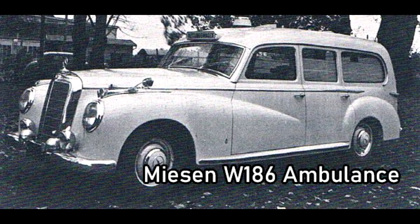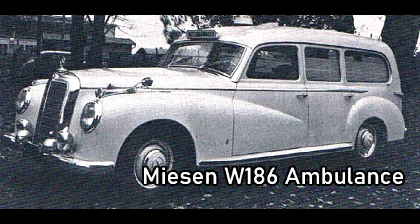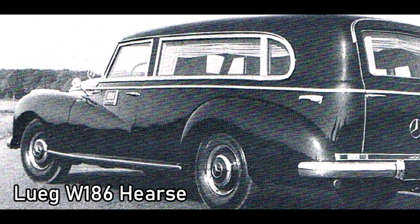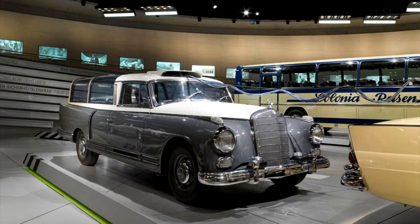This is the only known 300 station wagon, and currently survives in a private collection. In all, 16 300 saloon chassis were sold to coachbuilding firms. Most of these were 300Bs to Misen for ambulance conversion, or to Lug or Krasbohor to become hearses. Mrs. Foulkes' 300C went to Binz for its combi conversion, and a single 300D went to Binz to become an ambulance.